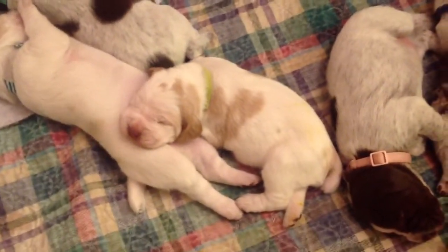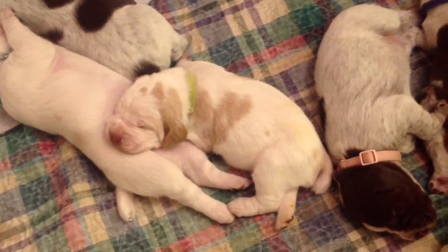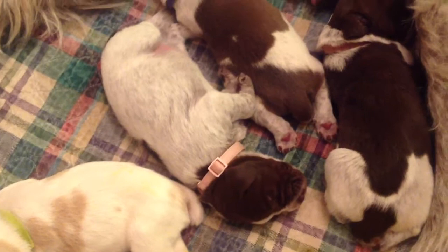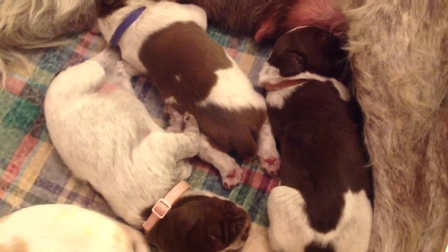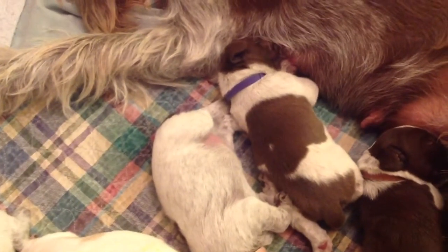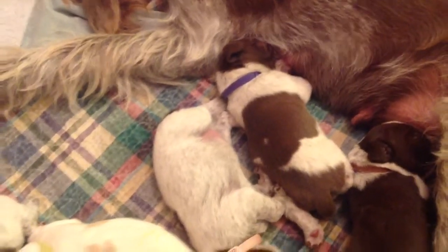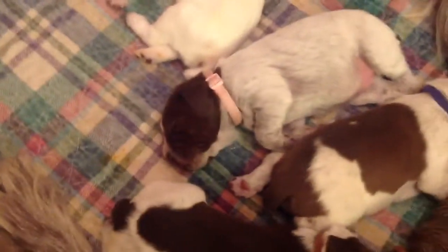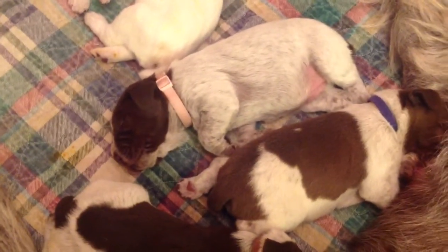This is Cory, she's the littlest. And then there's River with the pink collar, and Phil with the brown collar, and Silas with the blue — that looks purple — collar. And yeah, here we'll get you again, River.